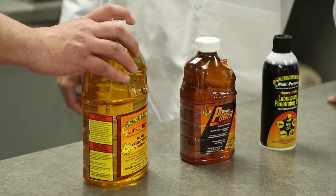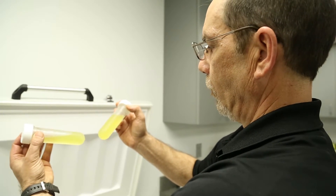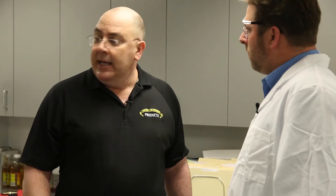Well, we have an anti-gel. It contains what is called a copolymer which actually modifies the wax crystals. And instead of having crystalline layers of wax, it reduces the molecules to small little round balls that will pass through a filter and burn off harmlessly.